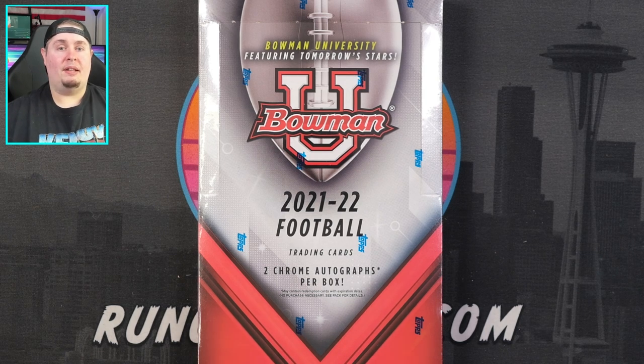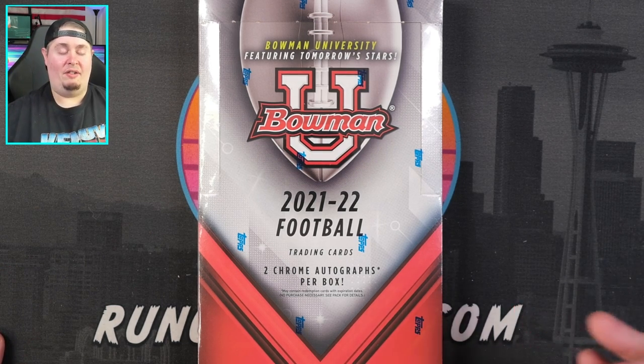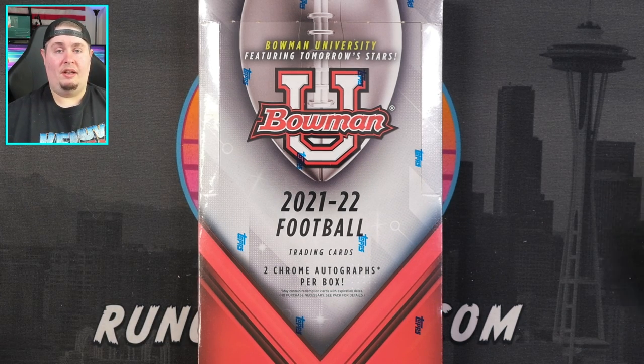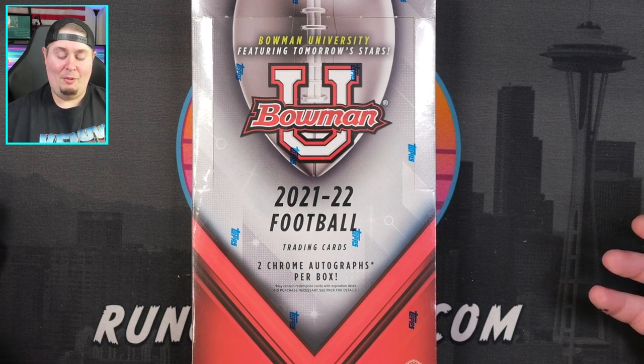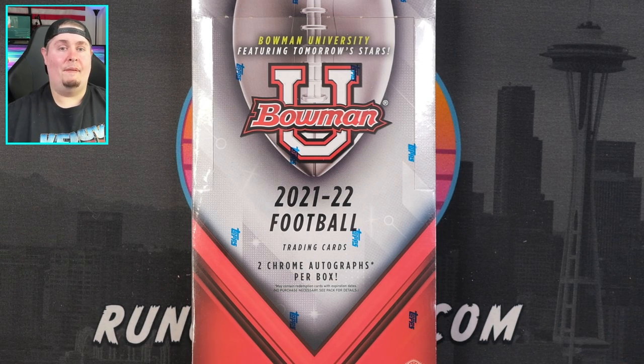Players in their college uniforms typically sell for less than players in their pro uniforms. We have plenty of college products from Panini like Prizm Draft Football, Prizm Draft Basketball, and Contenders Draft Picks. Panini can actually show the logos — Alabama Crimson Tide, Ohio State Buckeyes — but with Bowman all of the college uniforms do not have logos. It will be very interesting to see how the hobby reacts.